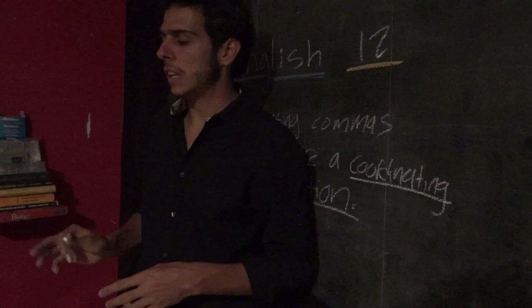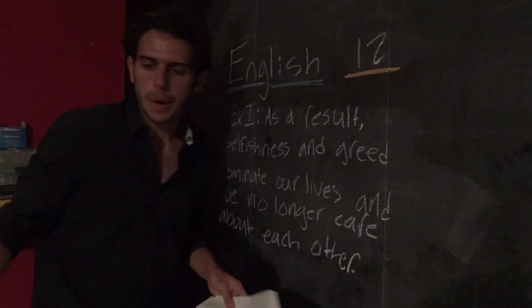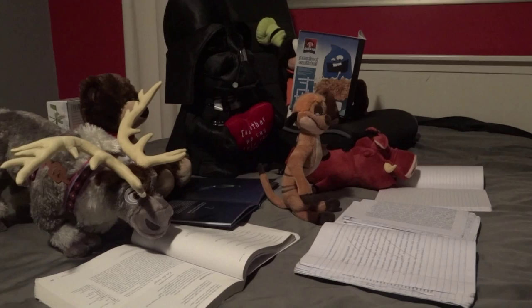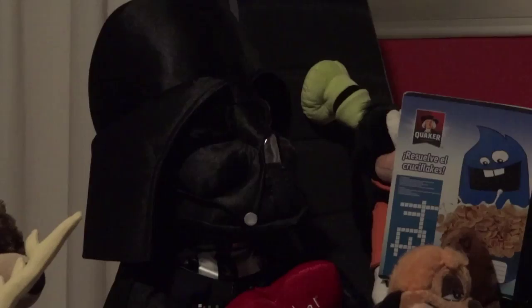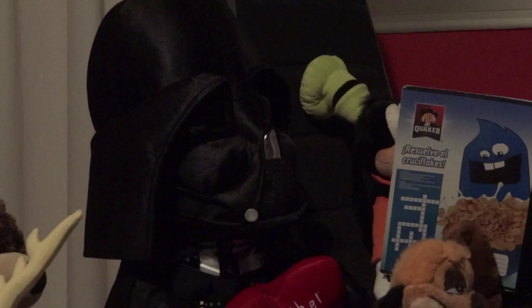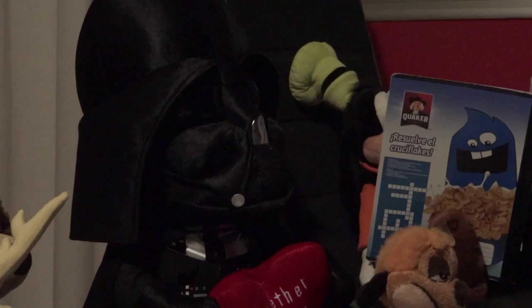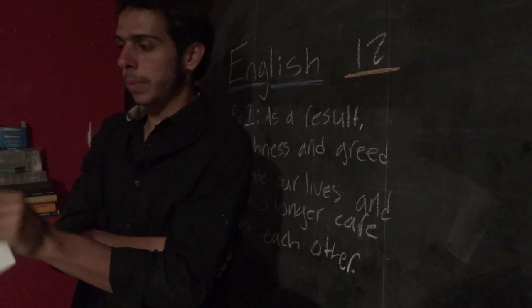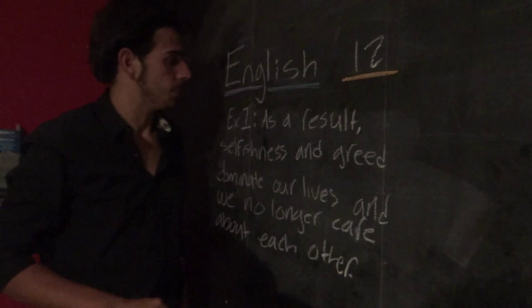So, now that we know what a coordinating conjunction is, and obviously we know what a comma is, how about you guys take your notebooks out and we can do some examples. Darth Vader, where is your notebook? And don't tell me that excuse about trying to conquer the galaxy, dark side type of thing, Luke Skywalker. I told you last class that you need to bring your notebook.